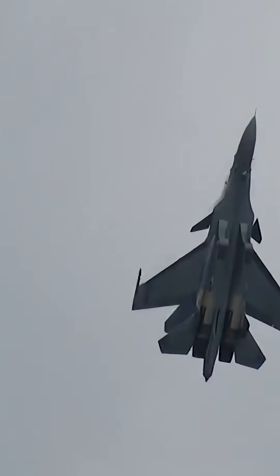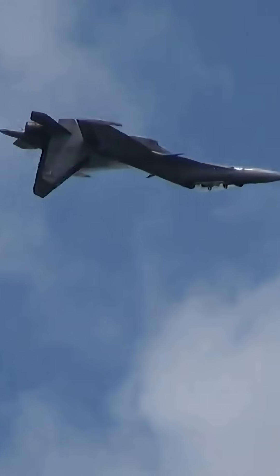Thrust vector control allows fighter jets to perform absolutely mind-boggling maneuvers. So why does America only have it on the F-22 Raptor, while Russia, for instance, has it on at least three of its eight active fighter designs? To some extent, that's because Russian fighters are still designed for Cold War-style dogfights, while American fighters have largely moved on from that as a primary focus.